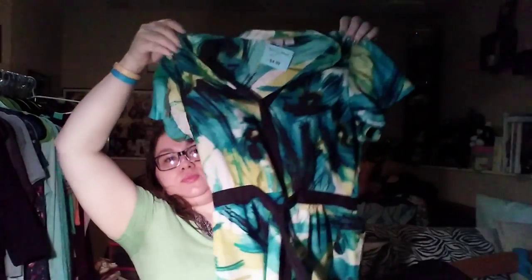I got this top for a dollar. It is kind of a blue-green, aqua-y colored Worthington brand top. It's large. I really like the colors on it — I'm really into the mint green and turquoise colors right now. So if it doesn't sell, I could probably keep it and wear it.